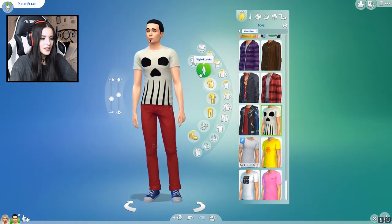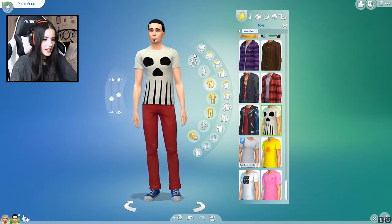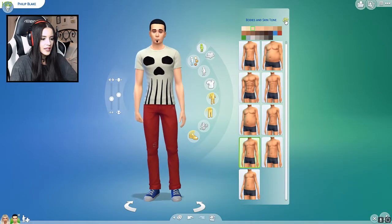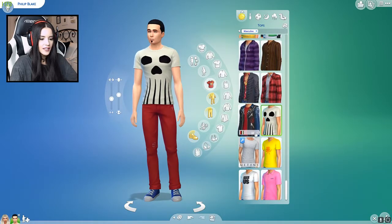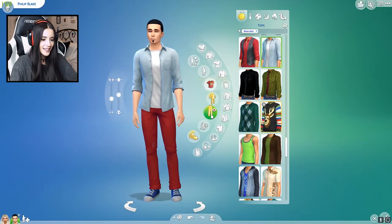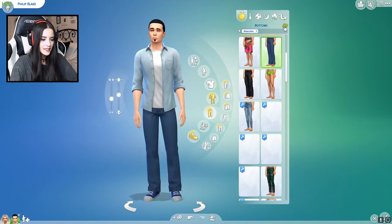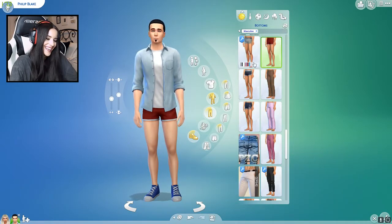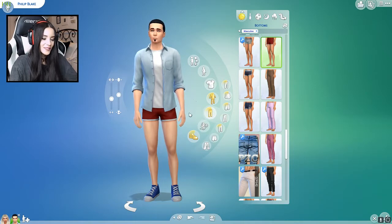Now let's move on to — oh, we have to do his body before we do the outfits. Okay, right here: one, two, three. Now we can get started on his outfits. One, two, three — please be something good. Okay, that's nice. I like that. Let's do his pants. Oh no. Well, that's interesting.